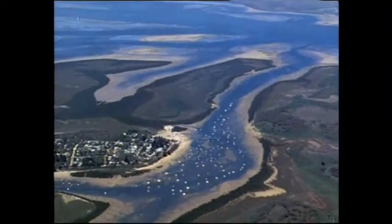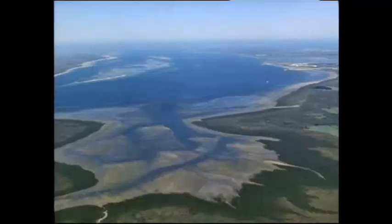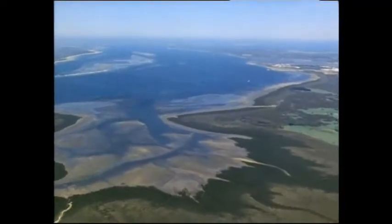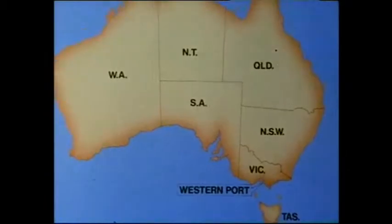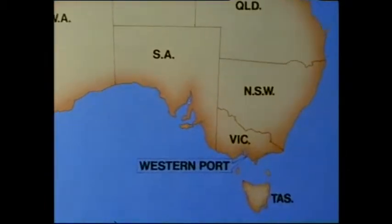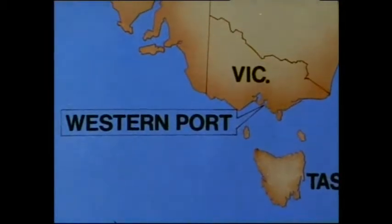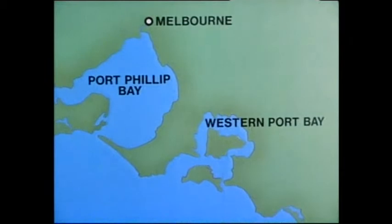The Western Port catchment is important not only for recreation — there is also agriculture here and industrial and residential development. Western Port is located on the southern coast of Victoria, near the city of Melbourne, and its use is closely linked to the needs of the people of that city.